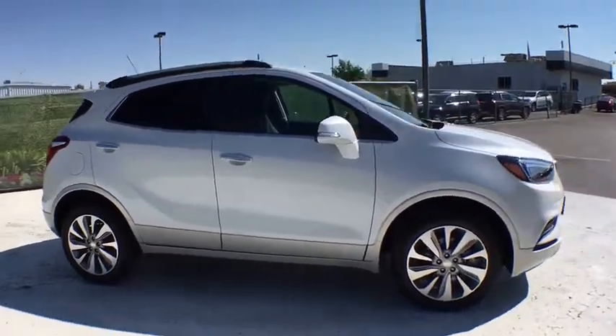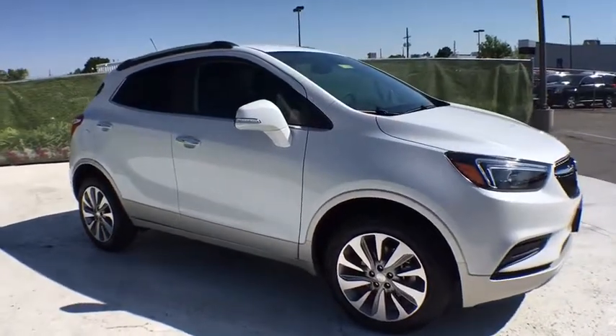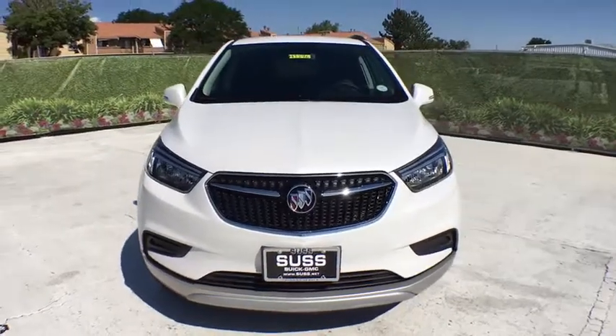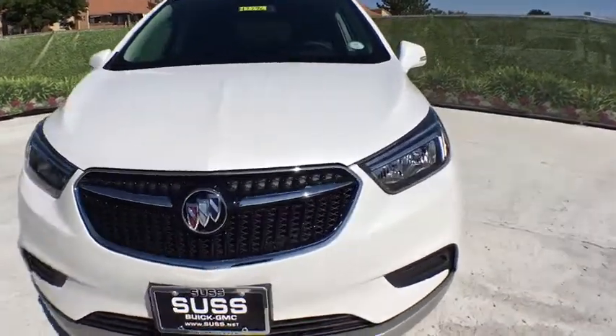All-wheel drive, backup camera, keyless entry, leather-wrapped steering wheel, power steering, driver lumbar, adjustable steering wheel, front floor mat, cruise control, aluminum wheels.